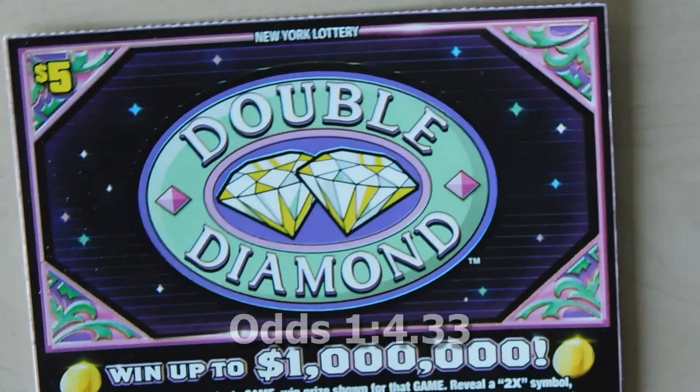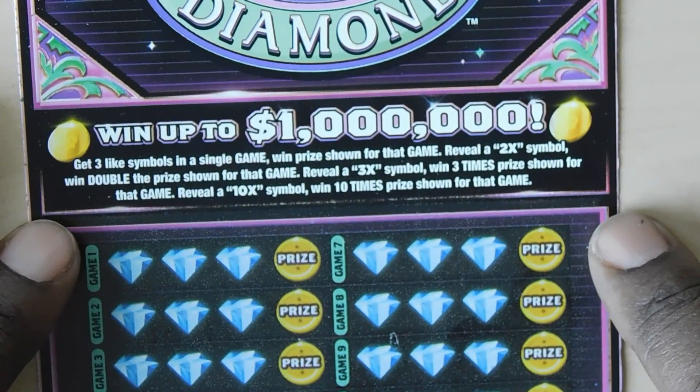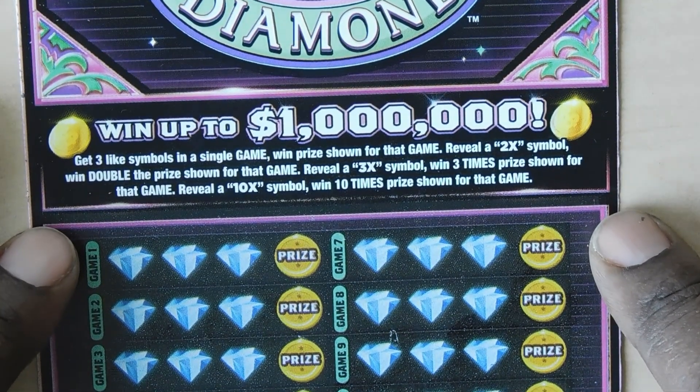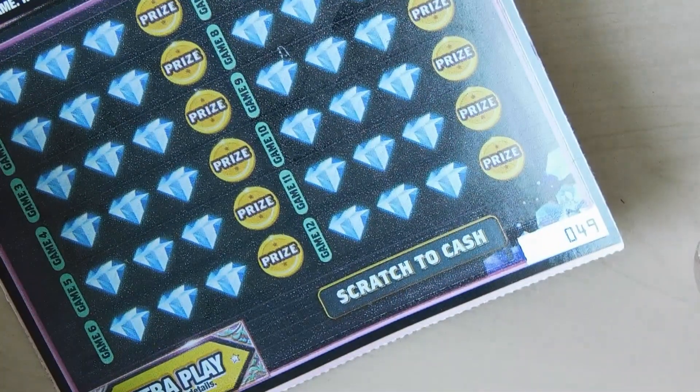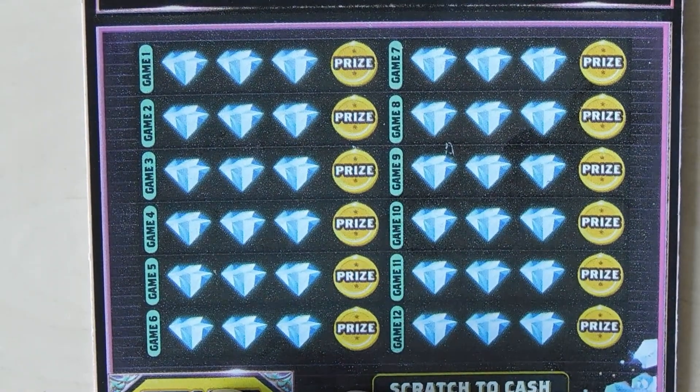Our first ticket is a Double Diamond ticket. With this ticket you match three like symbols and get a 2x, 3x, or 10x multiplier on your prize. This is ticket number 49, so let's see if we can get some matches.